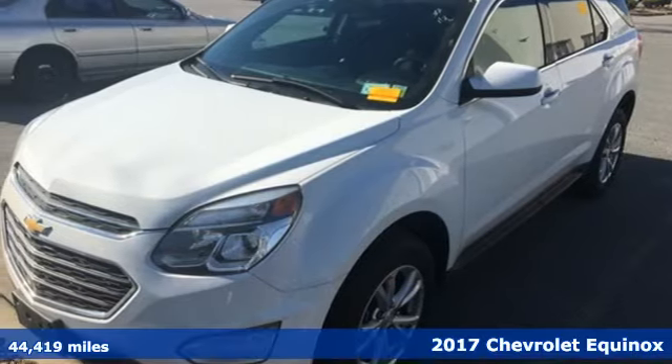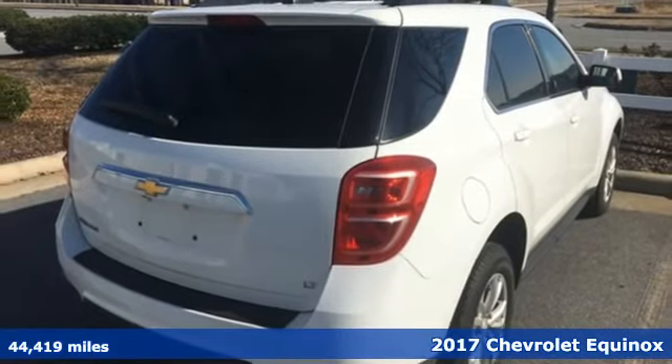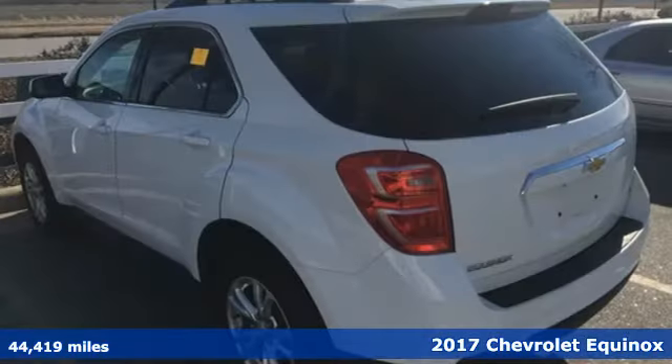Here's a 2017 Chevrolet Equinox. No crossover comes close to the style, storage and safety of this Equinox.